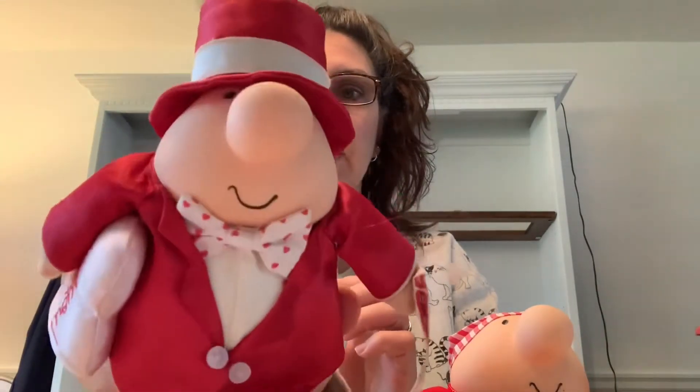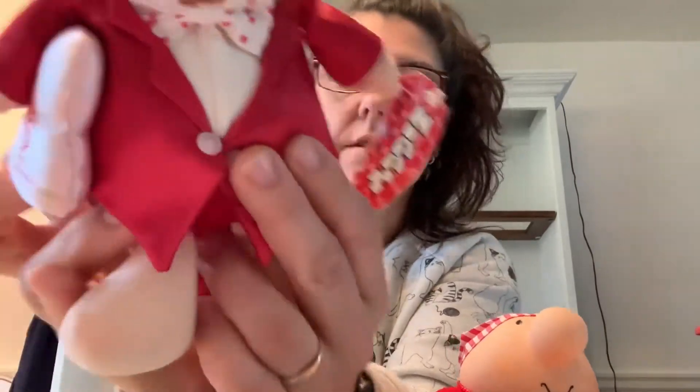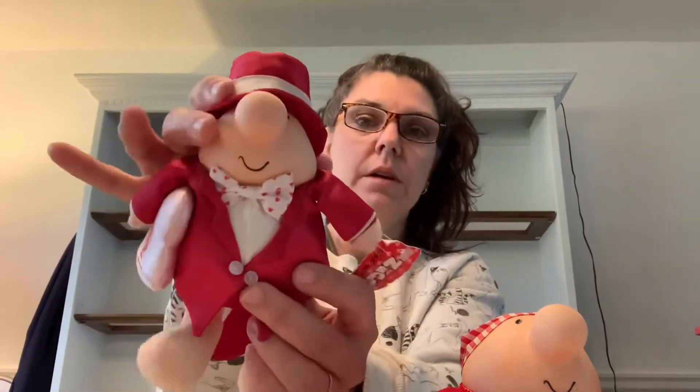So I got this one — he's got a little heart hat, he's super cute. And then I got this one, he's like a Valentine guy with the original tag. He's all dapper in his bow tie and he's got his little Valentine card under his arm.